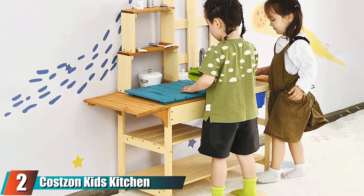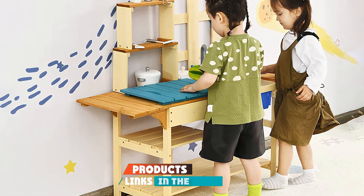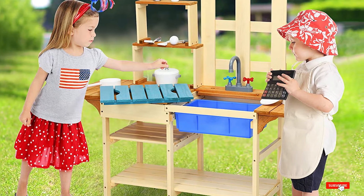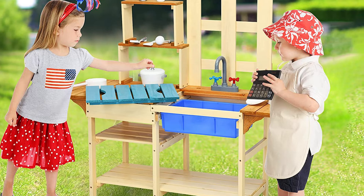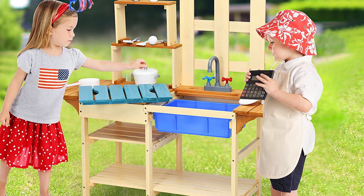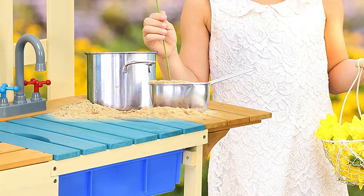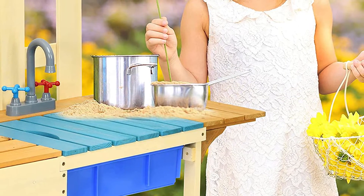At number two, we have the Kids Kitchen Play Set. This mud kitchen comes with a full pretend sink, kitchen workspace, and pretend faucet, and costs no more than $110. It's made of high-quality, safe solid fir wood and built for long-term durability. The faucet and basin for the sink are both made of plastic, and are non-toxic and odorless. It's easy to assemble and comes with clear instructions.